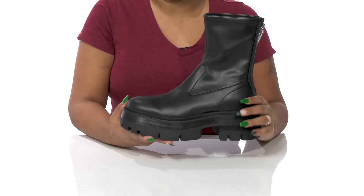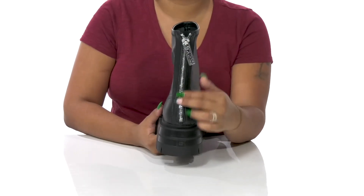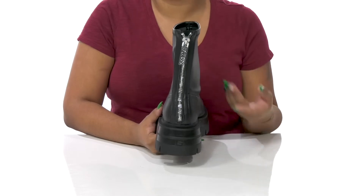You'll adore the fact that that tall, 9-inch shaft will give you a very elongating look, and that you'll get the zipper closure that allows you to easily slip into or out of it.